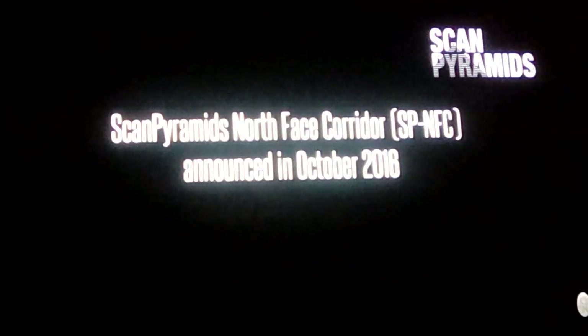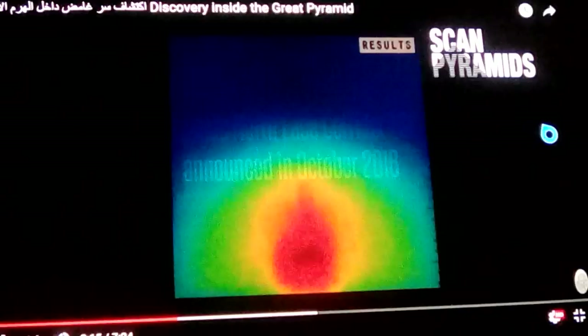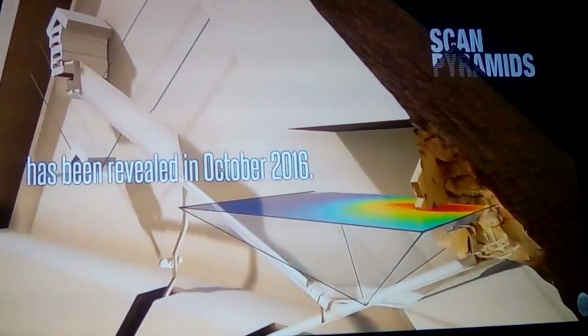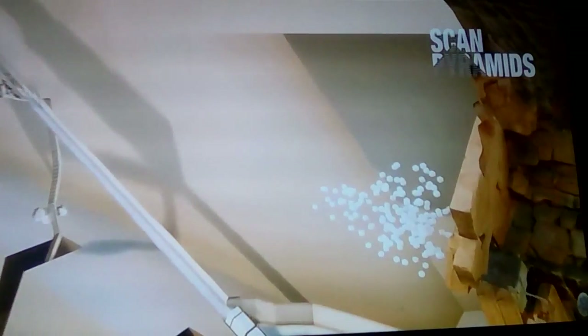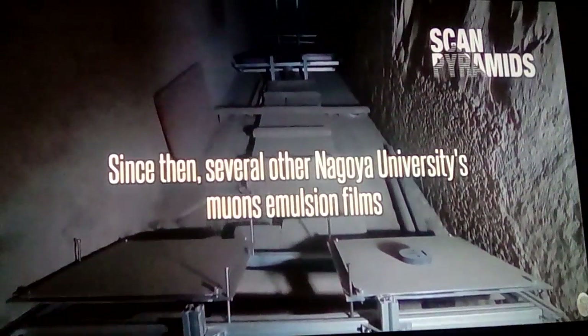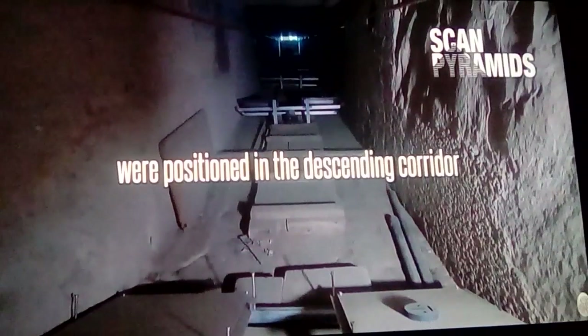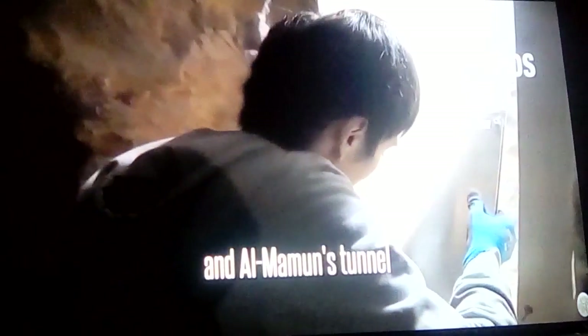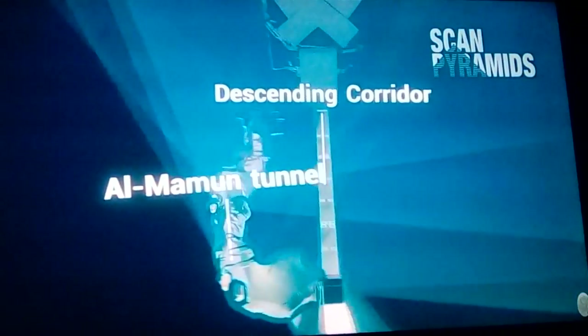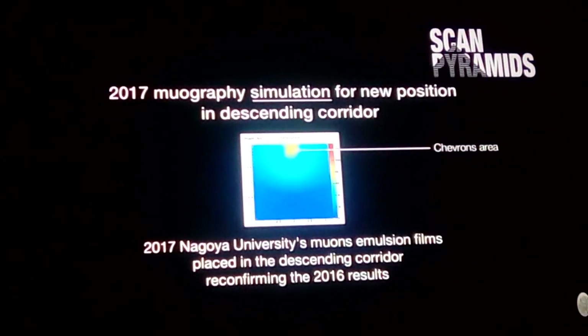So this is in Khufu's pyramid. They've talked about finding a few voids, and they've gone back over and over again to correlate data and use different detection methods. They've taken cinder blocks and solid stones and set up places with voids in them, fine-tuned their instruments, and come back again — and find that yeah, it really is set like that.